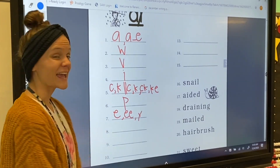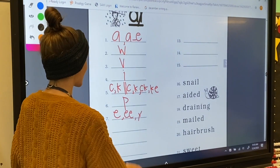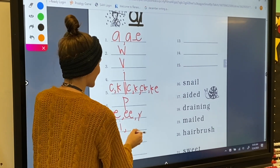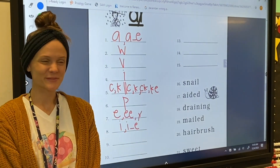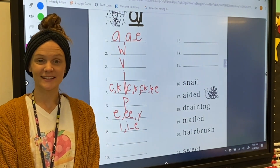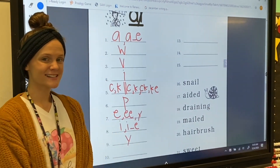For number eight, my letter sound is I. The digraph I-E can make the I sound, and I-consonant-sneaky-E can make the long I sound. For number nine, my letter sound is Y. Letter Y makes the Y sound.